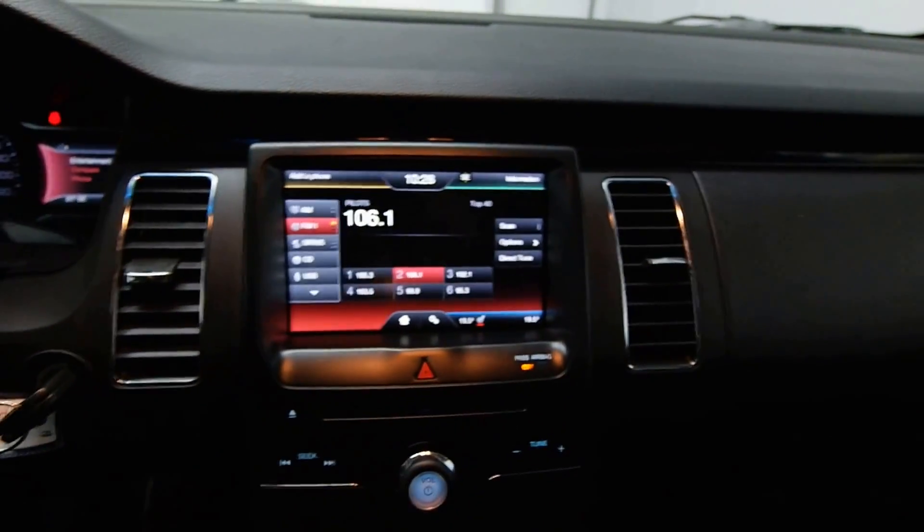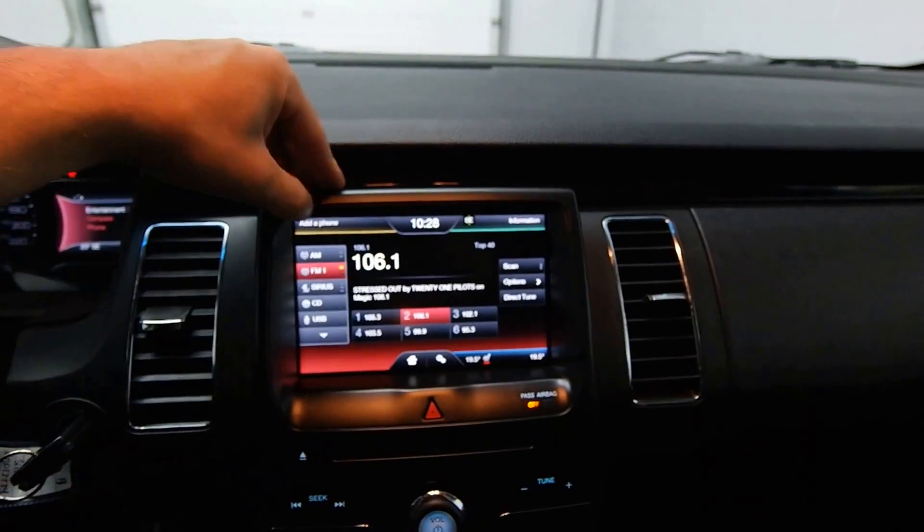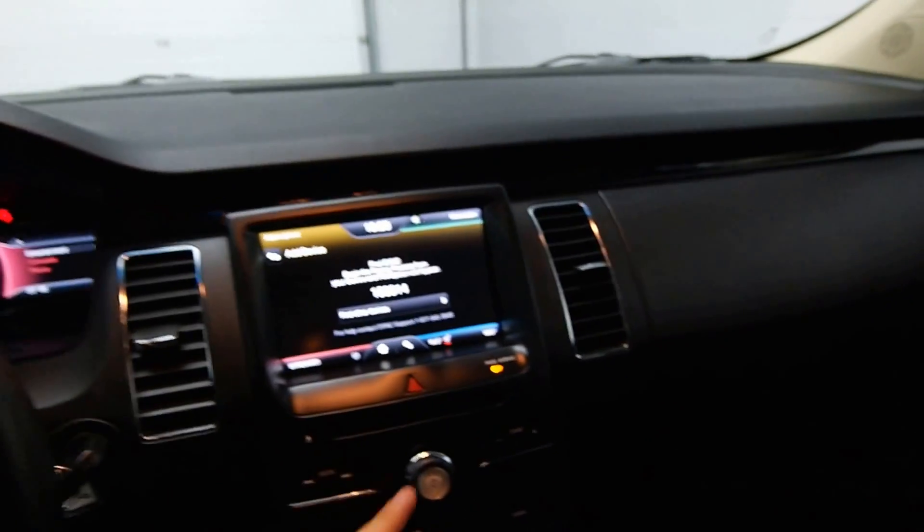Bluetooth — search for sync on your device and select sync.